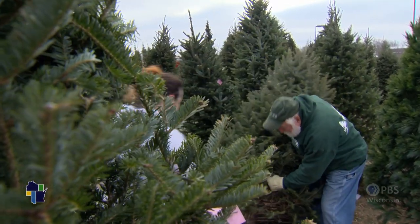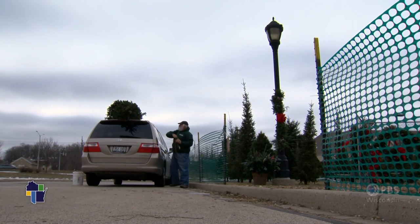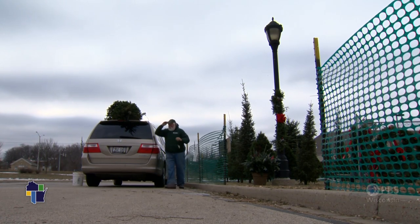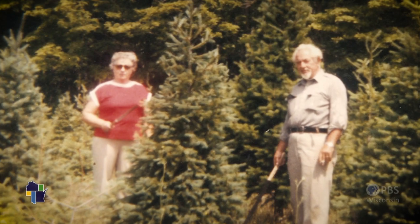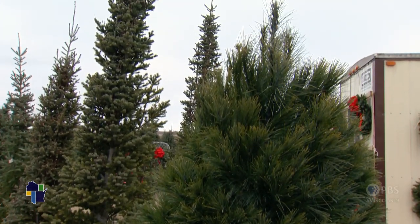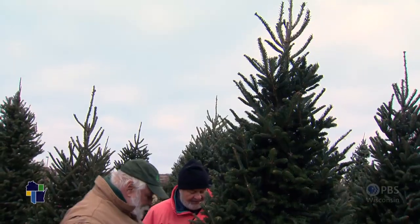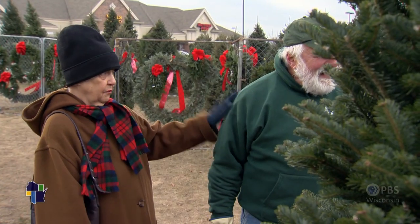It is a very nice tree. You learn a lot of tricks of the trade when your family has been in the Christmas tree business for more than 70 years. My dad started the business in 1946 and we've been selling trees continuously in the Milwaukee area. Ken's customers have made getting one of his trees part of their Christmas tradition.